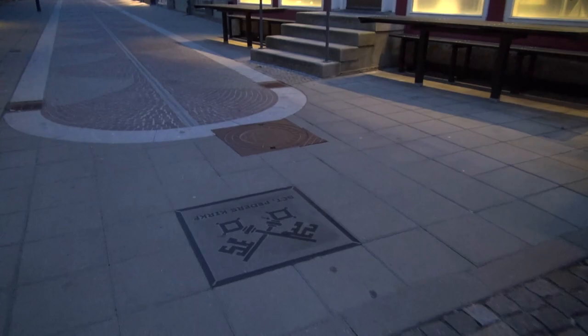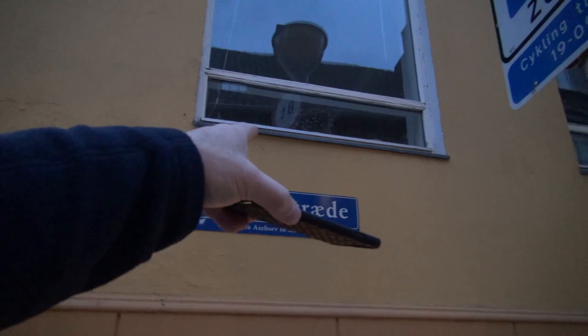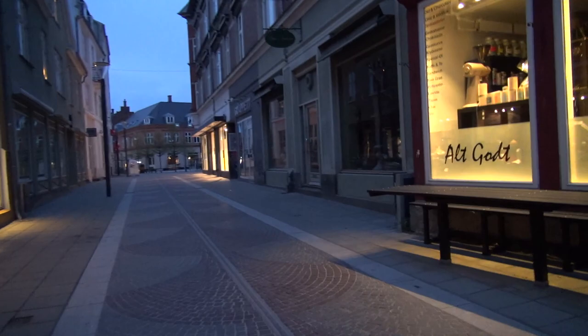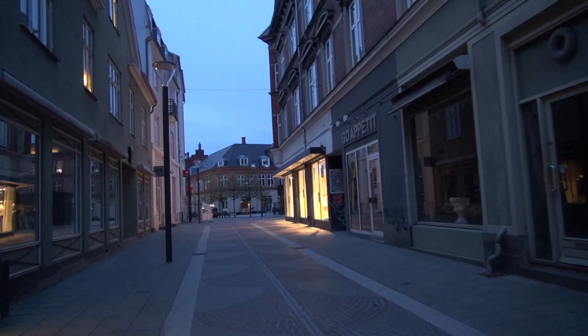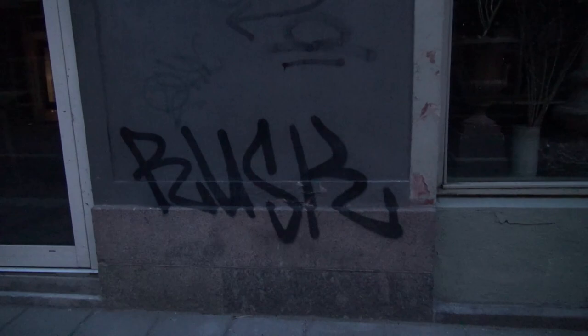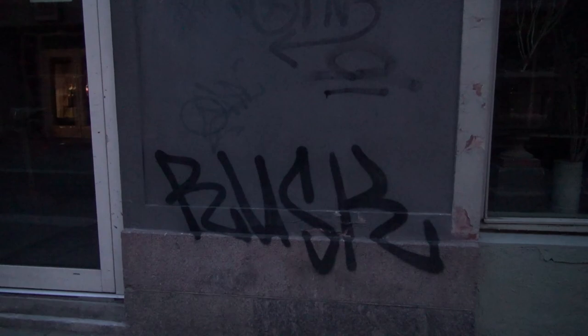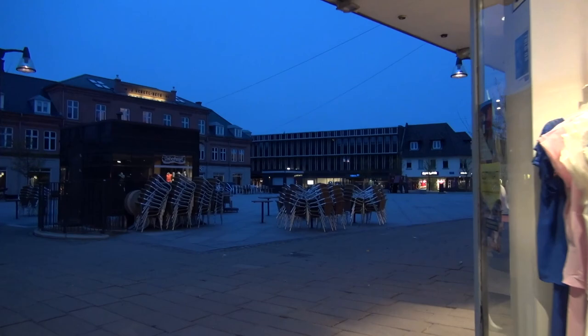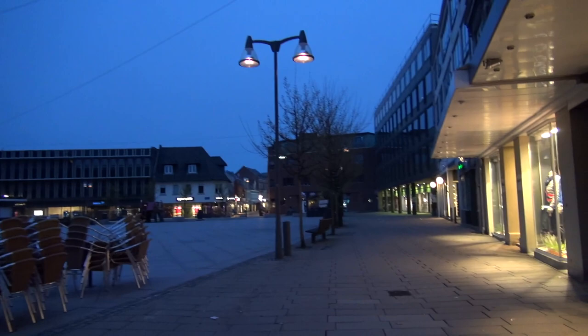This is Church Street - Kirkestræde - it's cute. Kirk means church, so it's talking about the church. This is the town square, and basically there are some new buildings there too, but the core of it has been the same for more than a hundred years.